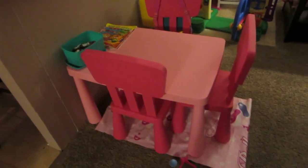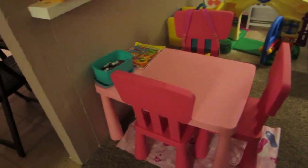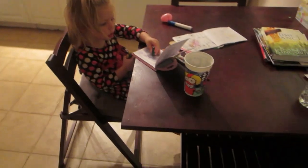I also meant to show y'all her little table right here — it kind of goes in with the kitchen stuff cause she sits here and colors or eats or whatever on that table too. Just wanted to show y'all that real quick. Alright, so that's it.